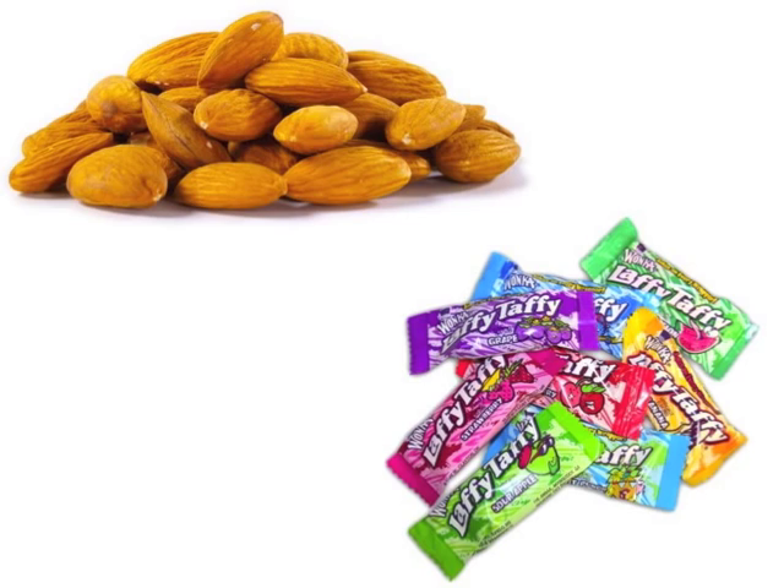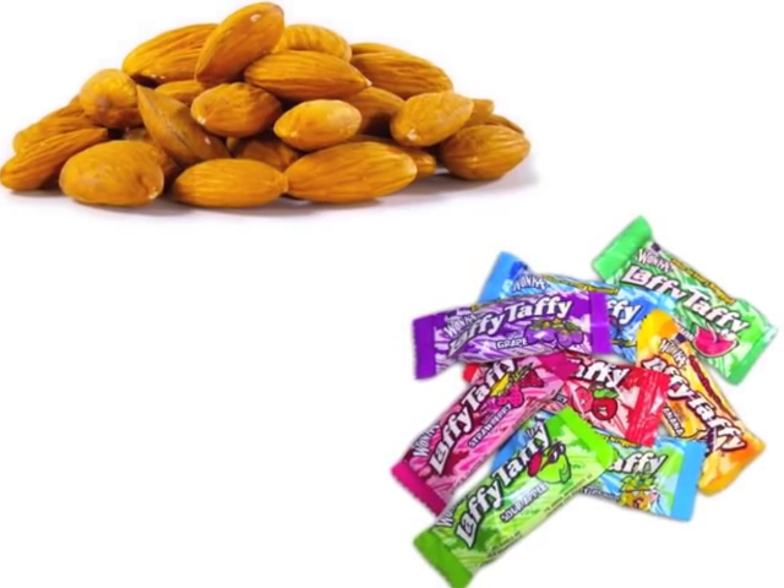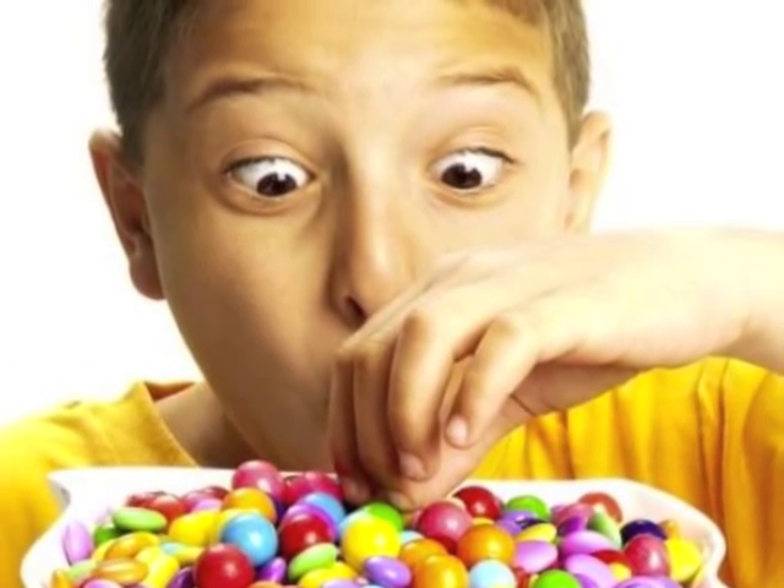Still confused? We can think about it like choosing a snack. Say you have a choice between Laffy Taffy or almonds. Laffy Taffy is sweet, sugary, and fun. It may be good for a quick fix, but it won't be that filling.